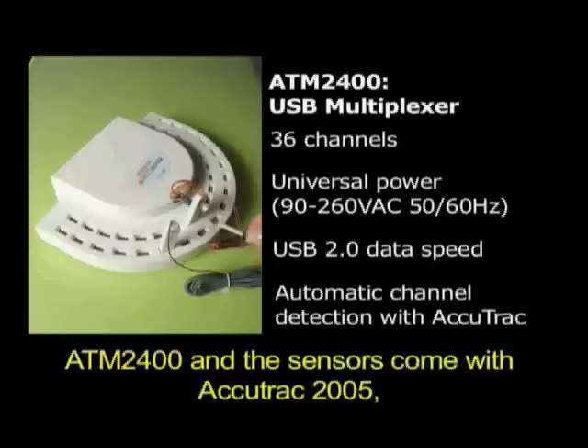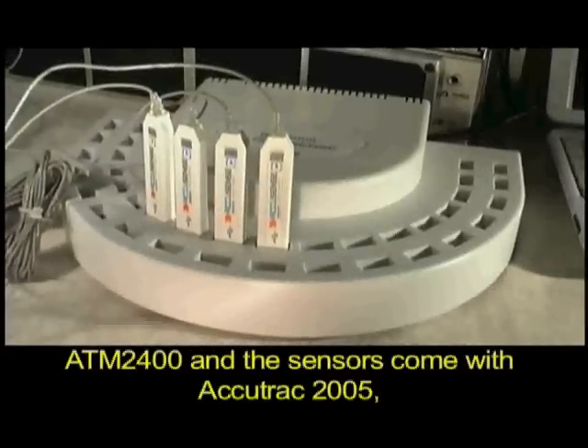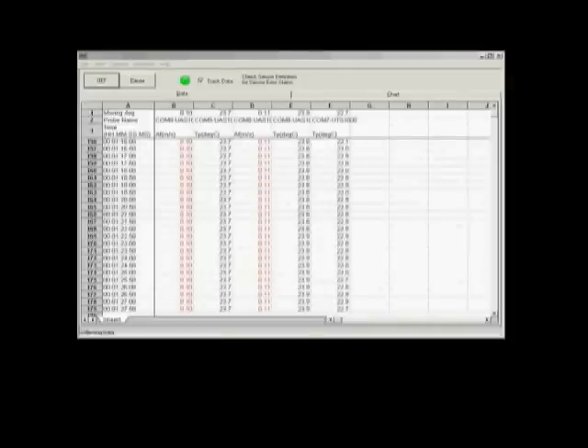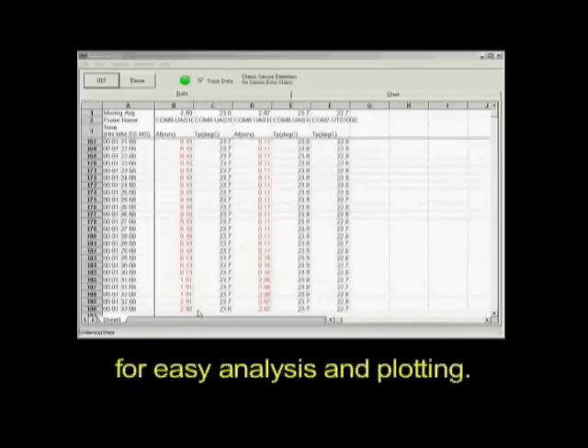ATM 2400 and the sensors come with Accutrack 2005, an application software specially designed for use with the ATM 2400 system. The measurement data is brought into a spreadsheet for easy analysis and plotting.